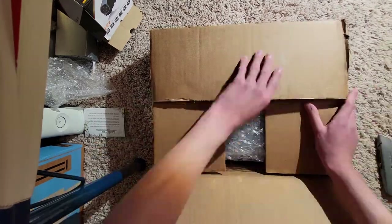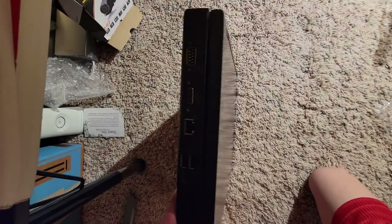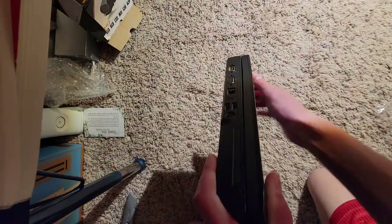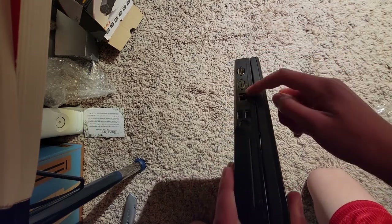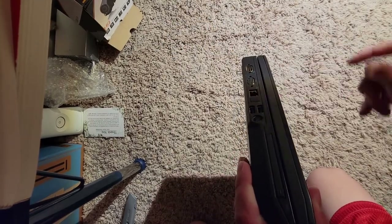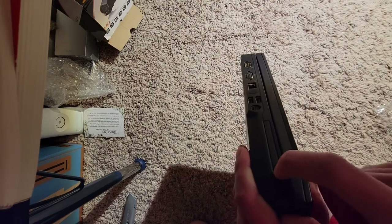Everything arrived within a week, and I first started by unboxing the laptop. It came in a nice layer of bubble wrap. It has what looks like a serial port, a VGA monitor output, Ethernet, two USB ports, S-Video out, and an ExpressCard slot.